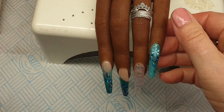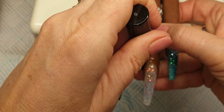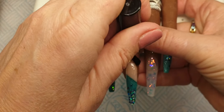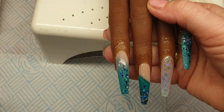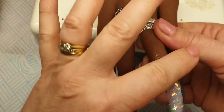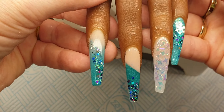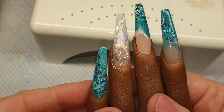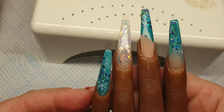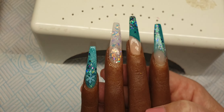I'm just going to put some cuticle oil on them and then they're ready to be seen. Don't forget guys, if there's anything you want to see just send me a message, just inbox me and I will get your message. Okay guys here are the final result. I hope you like this set, please give a thumbs up if you did. And if you haven't already please subscribe to my channel. Thank you so much for watching guys, take care now, bye bye!